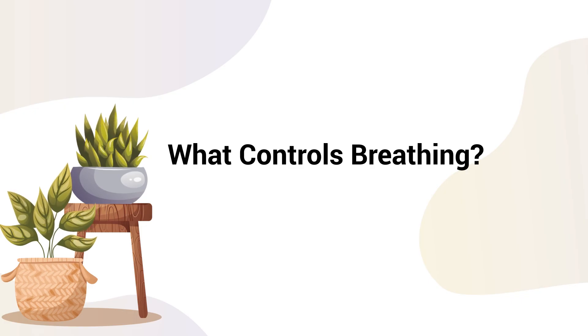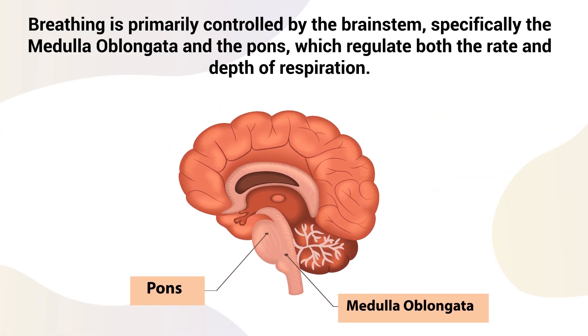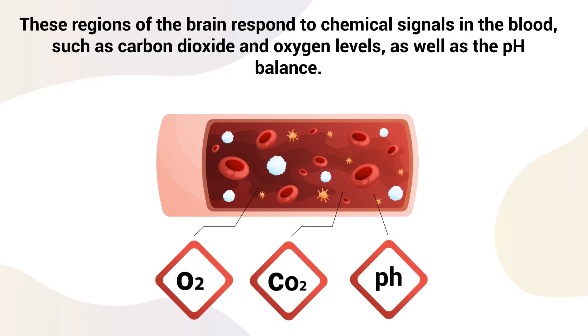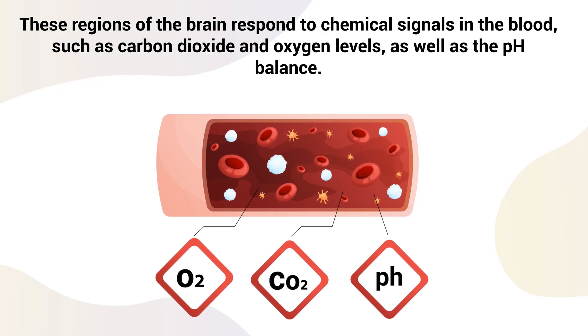You may also be wondering what exactly controls breathing. As briefly mentioned earlier, breathing is primarily controlled by the brainstem, specifically the medulla oblongata and the pons, which regulate both the rate and depth of respiration. These regions of the brain respond to chemical signals in the blood, such as carbon dioxide and oxygen levels, as well as the pH balance.